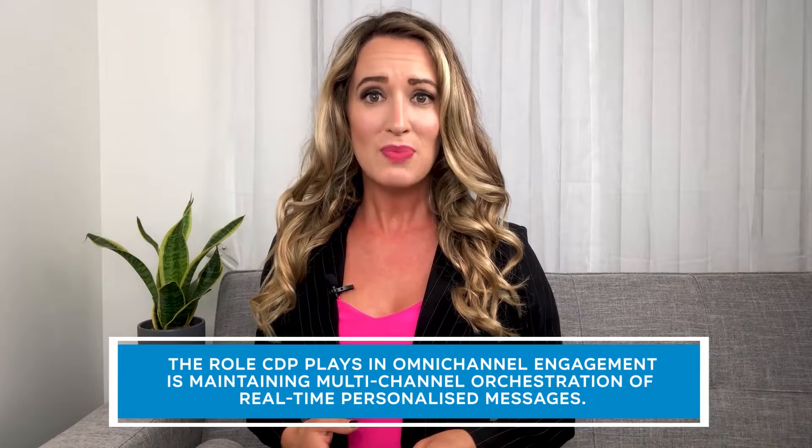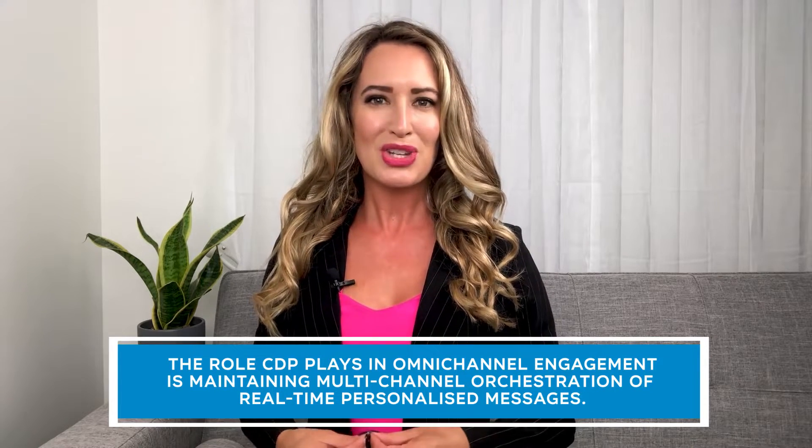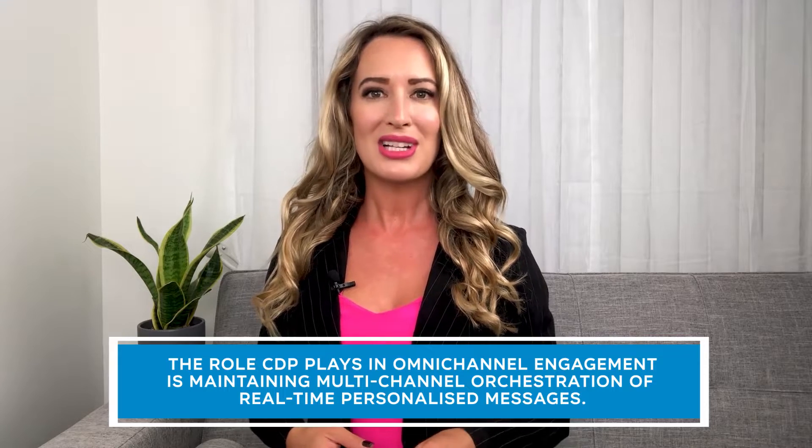Omnichannel Engagement: The role a CDP plays in omnichannel engagement is maintaining multi-channel orchestration of real-time personalized messages. This can include capabilities to select content dynamically based on segment-specific rules. Additionally, CDPs can run behavior-driven campaigns. However, in some cases, the platform will use external systems such as marketing automation platforms to deliver the messages to customers.